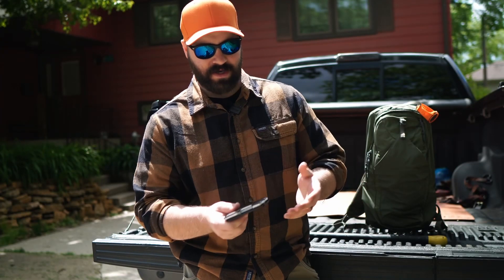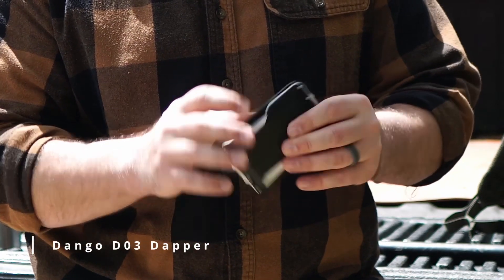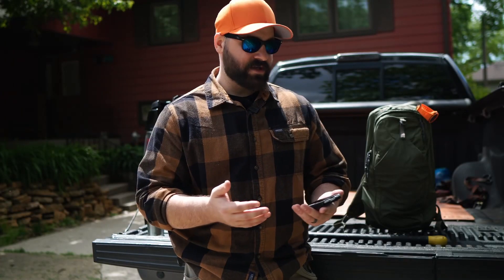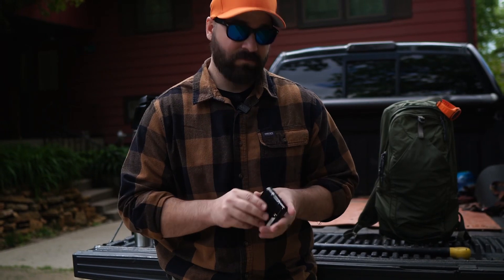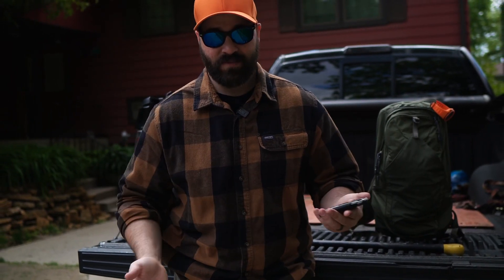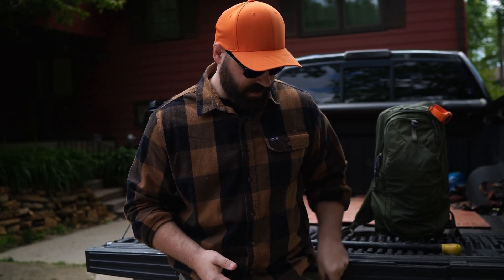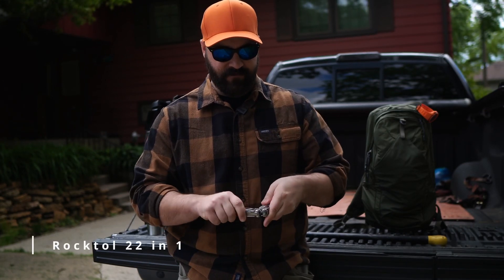Starting in the left-hand pocket — this is my Dango wallet. It's got leather on the outside and hard metal inside so my cards aren't flexing in my pocket. We went camping this weekend so this is the gear I took out. I don't always carry the wallet on me because you never know how the weather is going to be. It rained quite a bit, so the wallet spent most of the time inside the camper where it's safe. Also in the left-hand pocket is the Rock tool.